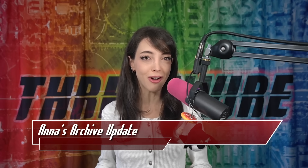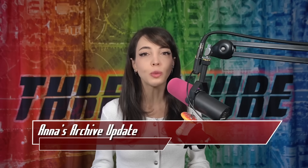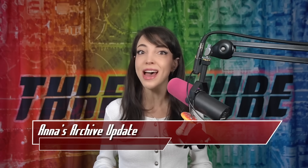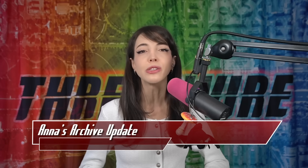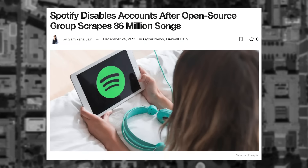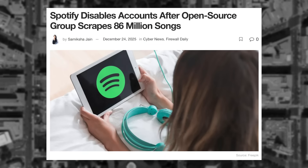In last week's ThreatWire, we covered that a rogue group of internet archivists allegedly downloaded all of Spotify — it's over 300 terabytes of data. They didn't explain exactly how they did it, just that they did it, and that Spotify was looking into this as a major security incident. Spotify confirmed these downloads did happen; however, it was not through any breach of internal systems.